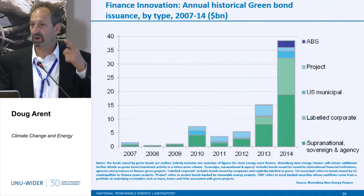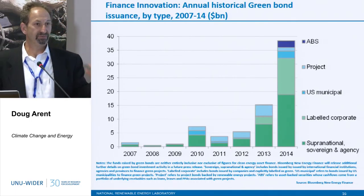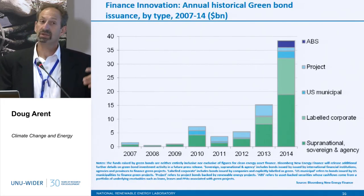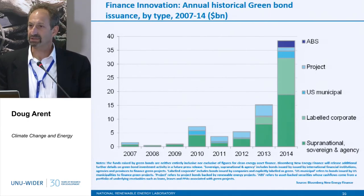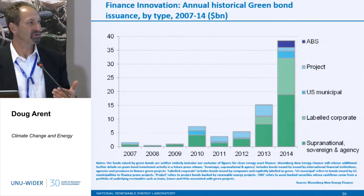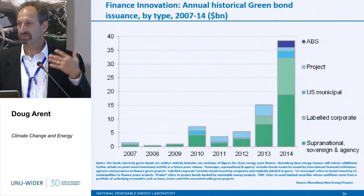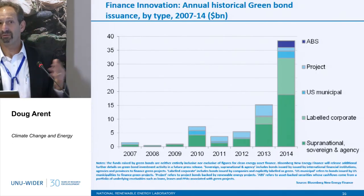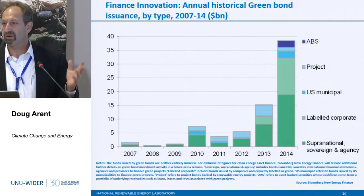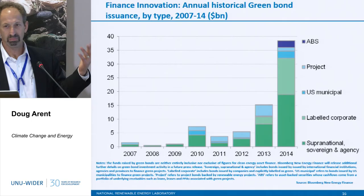On finance innovation: this shows the growth in green bonds. Companies are investing in projects, putting them into financial products in the capital markets, and selling those assets — which brings trillions of dollars of potential capital into the clean energy financing system. On top of all the innovation in cell phone payment systems and leasing systems, this also includes crowdfunding — there are a dozen or more crowdfunding platforms for clean energy investment, including those for rural villages in developing countries and projects in the U.S. or Europe.